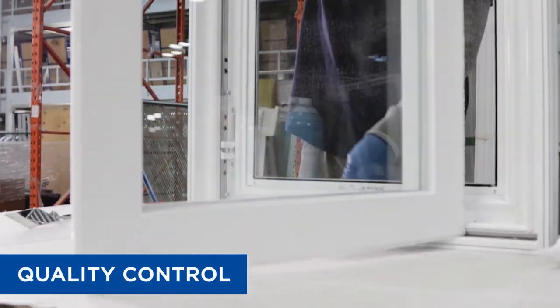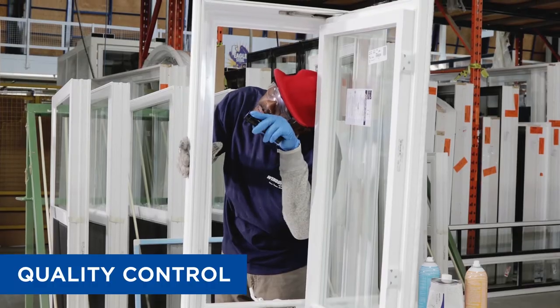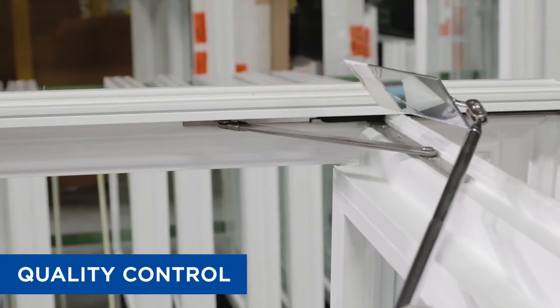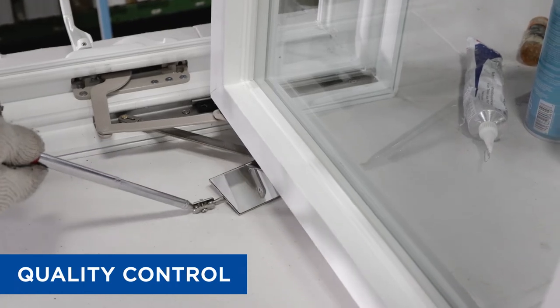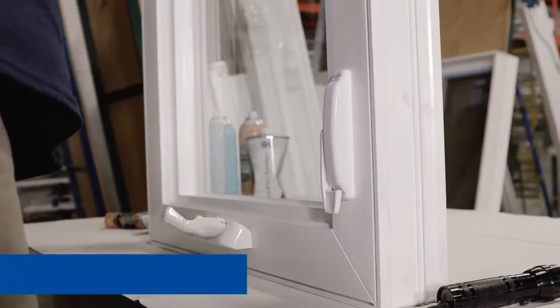Our quality control department inspects all window and door products at each stage of the process to ensure they meet the high standards customers can always rely on. When the product is ready for shipping, a final high-caliber inspection is conducted to assess for any deficiencies and ensure exceptional quality.